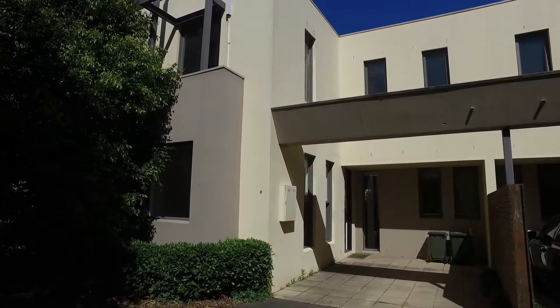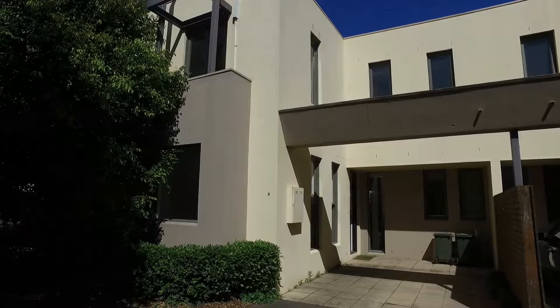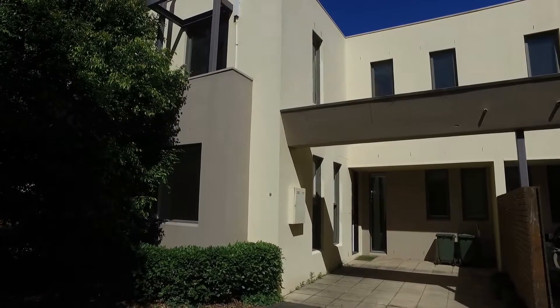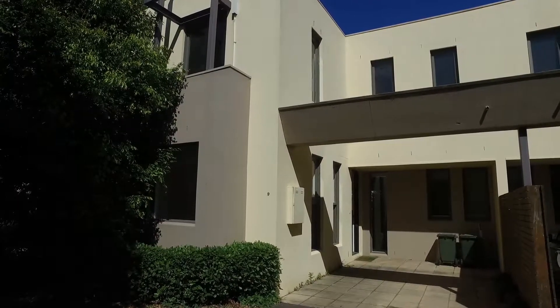Hi, this is Talia from Melbourne Real Estate. I'm just here to bring you through property nine of two Belgravia Street in Richmond. So this here is a three bedroom, one bathroom, one car space townhouse located just off Swan Street.